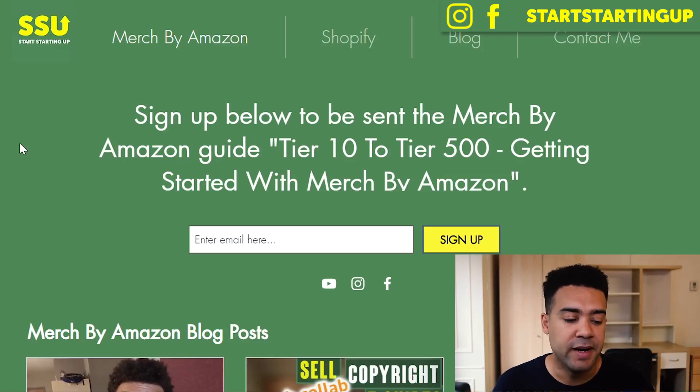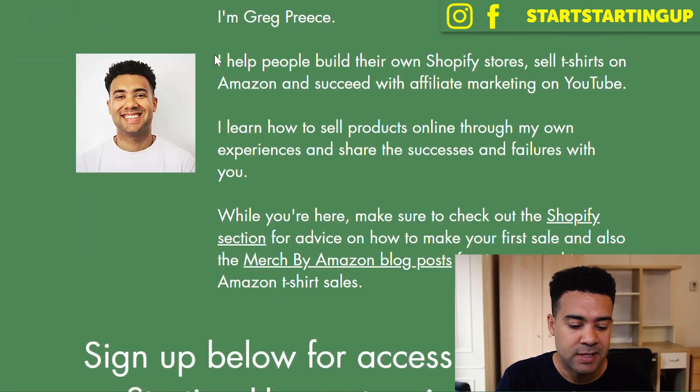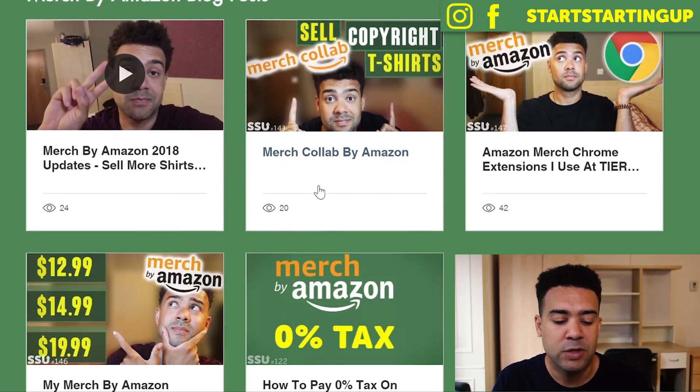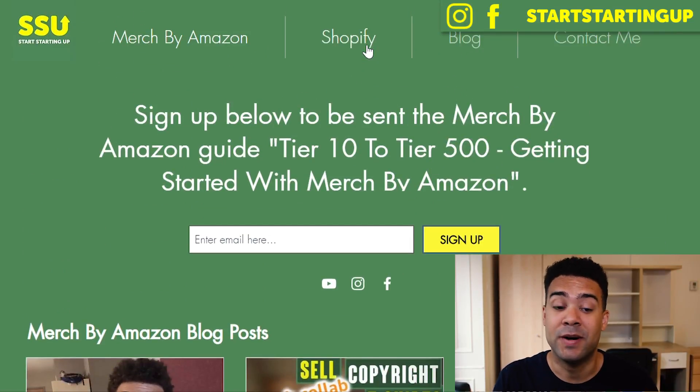I had my basic website up and running in 15 minutes, and then a bit of extra touching up took me to a couple of hours total — but I didn't have a blog at that point. Jumping into my computer, you can see my website up and running — the Start Starting Up Wix website. We're going to go to the Merch by Amazon section and I'll show you that I now have my supporting blog posts up and running for the different categories I talk about on the channel.